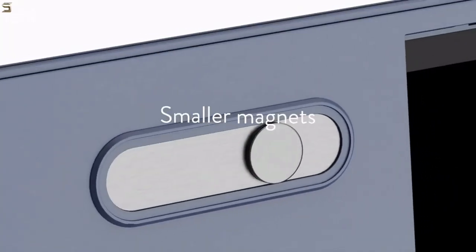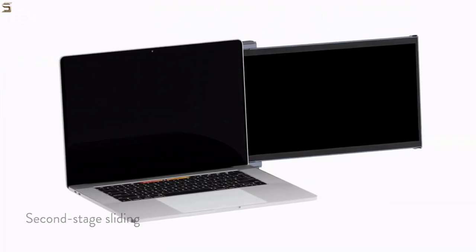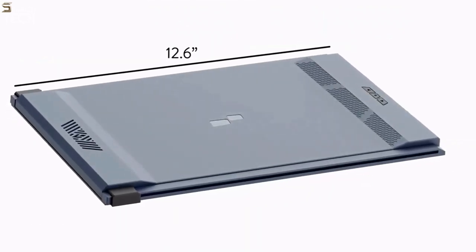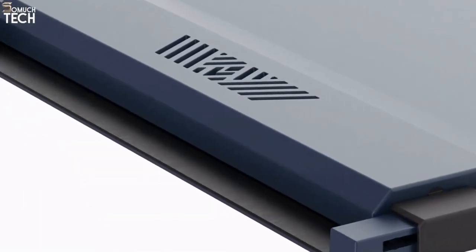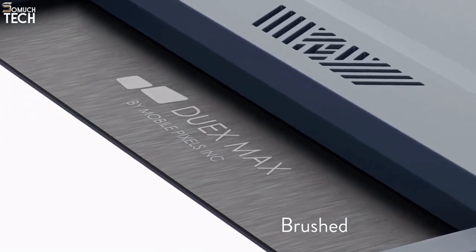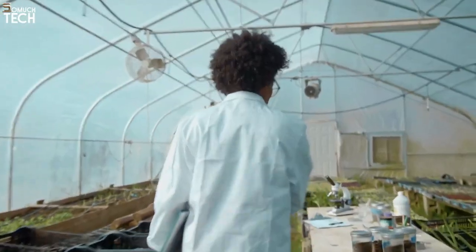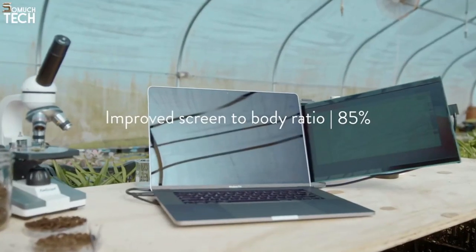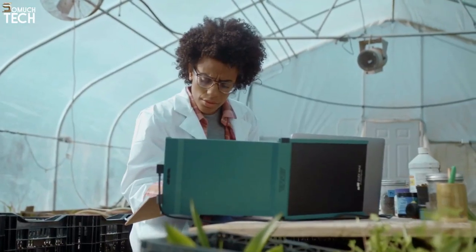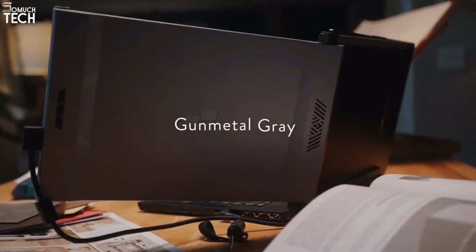Everything else has been completely revamped on the DuaX Max. The magnet system is entirely new — the magnets are much smaller than those on the previous model, and they offer a second-stage sliding system to enhance laptop compatibility. We decreased the length of the DuaX Max by 11 percent and the width by 8 percent. With lightweight aluminum parts, the weight decreased by 23 percent — from 2.2 pounds to 1.7 pounds. The screen-to-body ratio increased from 75 percent to 85 percent. The DuaX Max will launch in four premium colors: Rio Rouge, Matte Green, Set Sail Blue, and Gunmetal Gray.